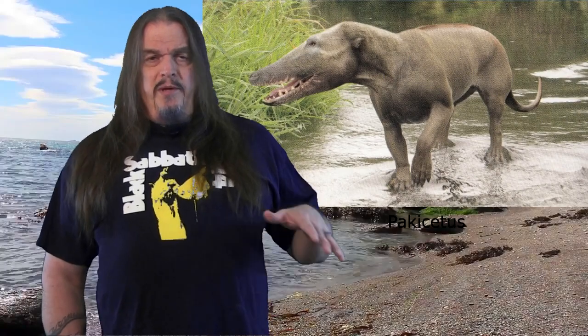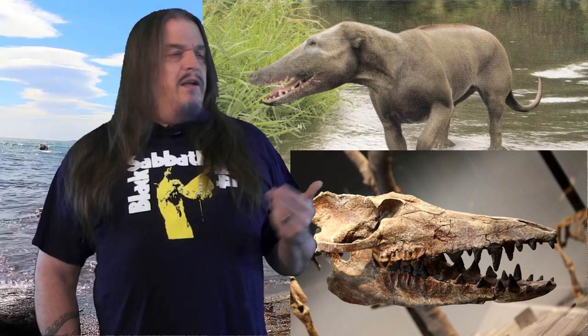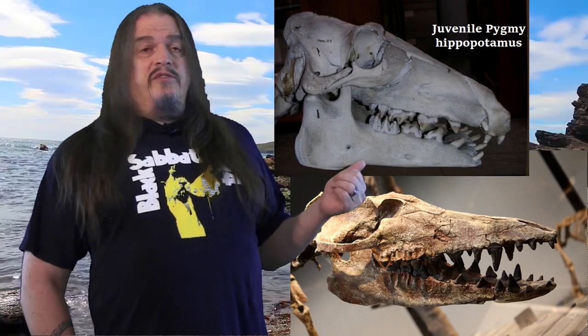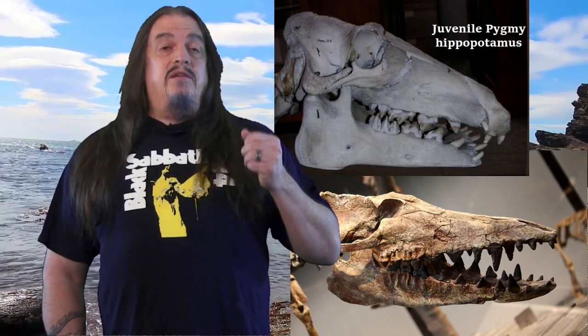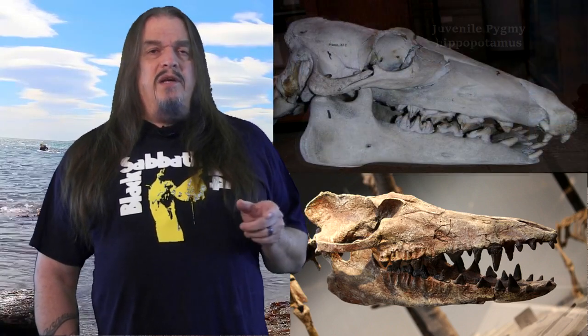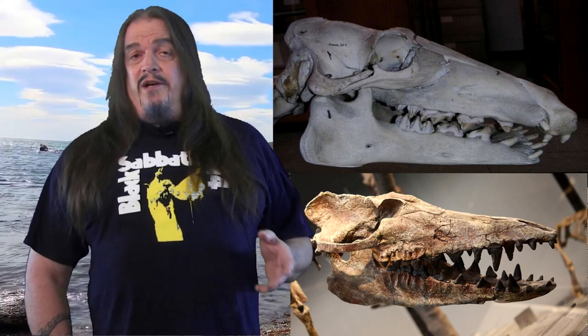Despite its small size, Pakicetus had heavy bones common in animals that spend a lot of time underwater, which it evidently did, as indicated by its shark-like teeth, but also the placement of its eyes on top of its head, a bit like an alligator or a hippo. And here we see the skull of Pakicetus compared to that of a pygmy hippo — except that the image of the hippo has been elongated a bit — making the two look exactly identical. So Pakicetus was like a tiny long-tailed hippo hiding in the water pretending to be a crocodile.